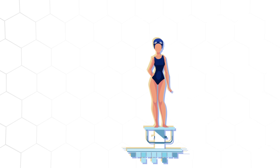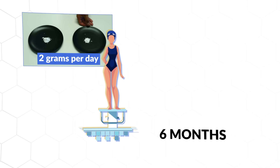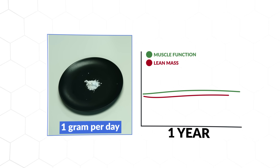For example, one study on female swimmers showed that 2 grams per day of creatine monohydrate supplementation for 6 months failed to improve their performance. Similarly, another study showed that 1 gram per day of supplementation for a full year failed to improve muscle function or lean mass, meaning that 1 to 2 grams per day is likely too low of a dose.